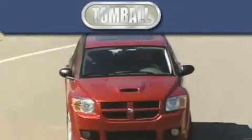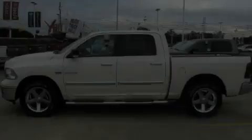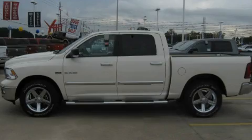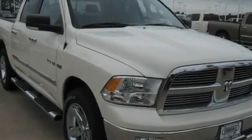Another fine vehicle offered by Tomball Dodge. This is a brand new 2010 Dodge Ram 1500. Whether hauling, commuting, or towing, this truck is the right one for you.